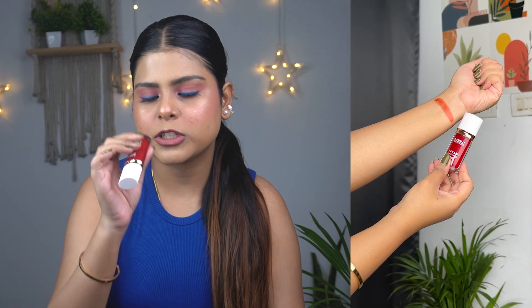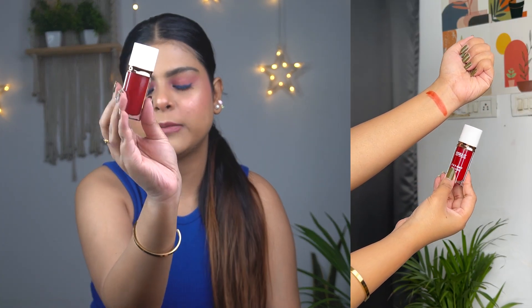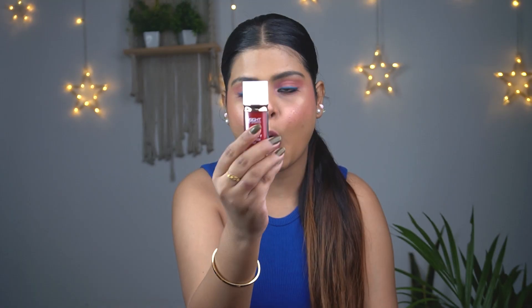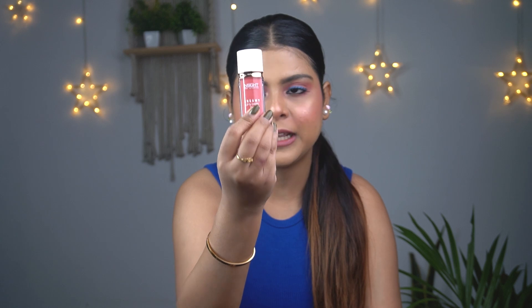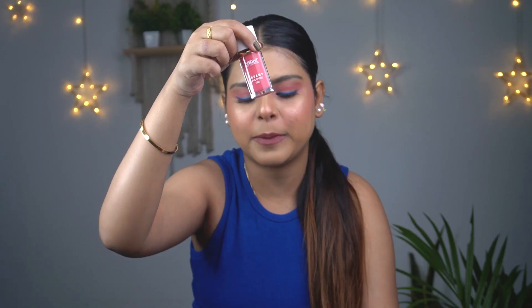I have three shades. The first one is Cherry Blossom — shade 4 — and you can see it's a deep red shade. The next one is shade 1, Rose Parrot, a very pretty peachy pink color. And the last one is shade 2, Pink Fields — a really beautiful pink color, I love this shade. I've also applied swatches on my cheeks and face so you can see all the swatches on the side.